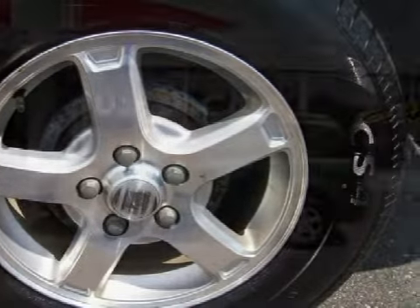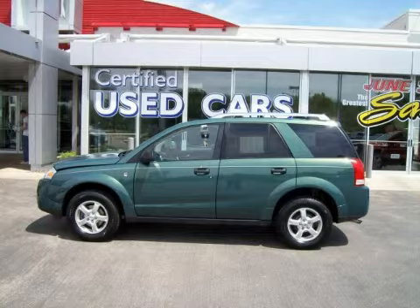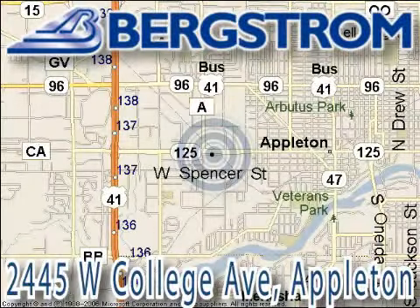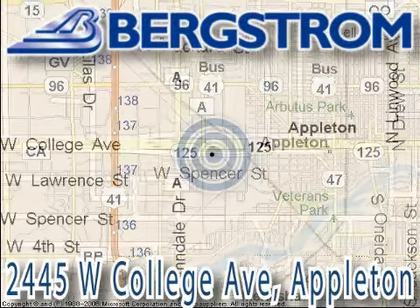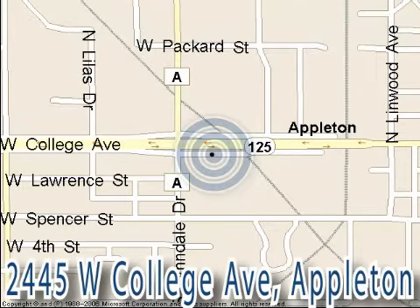Call or come by today to schedule a test drive. Bergstrom Buick Pontiac GMC Truck of Appleton is located at 2445 West College Avenue, on the corner of College and Lindale in Appleton, right across from Van Vrede's. This vehicle won't be here long, so call our professional sales staff today to schedule an appointment.